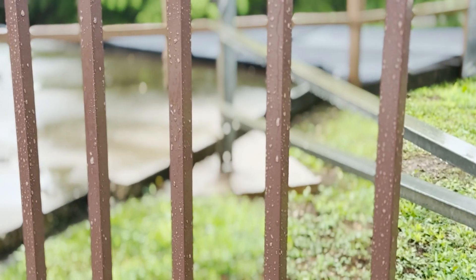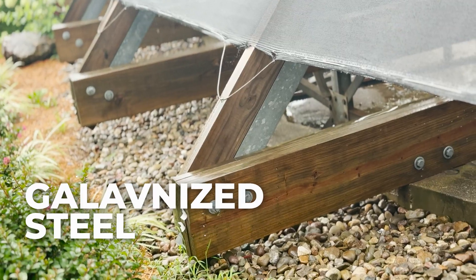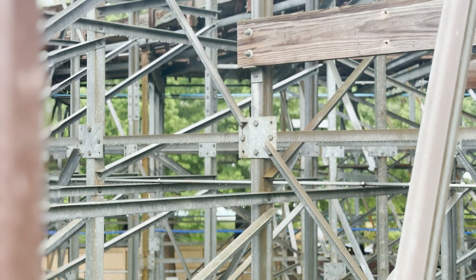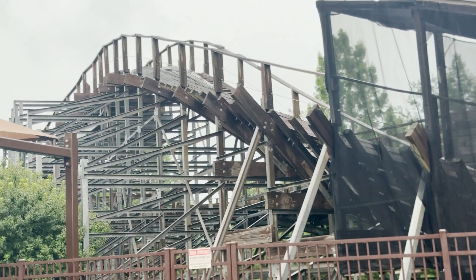These bolts are threaded steel rods torqued tight through base plates to ensure permanent attachment and resist lateral shear. Instead of traditional wooden trestle bents, the voyage uses a full galvanized steel support structure — a rarity for a wooden roller coaster. Every vertical column, lateral brace, and diagonal member is hot-dipped galvanized structural steel, protected from corrosion by a layer of zinc. This design dramatically reduces maintenance while increasing lateral stiffness and vertical load-bearing capacity.